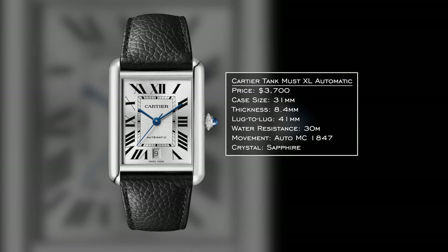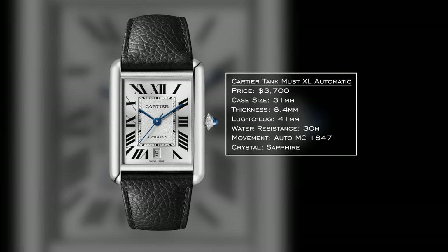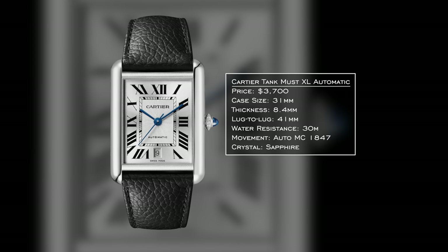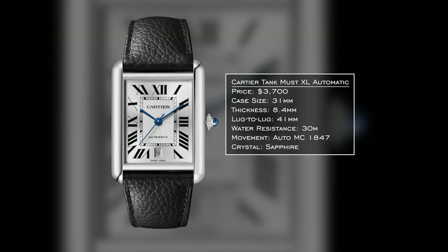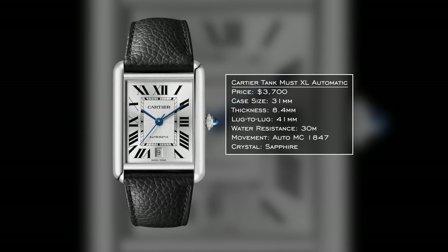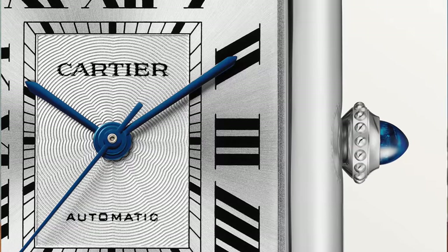For the medium Uptown pick, I think of the Cartier Tank — socialites of the past and what they'd wear. Here we have the Cartier Tank Must XL with a 31mm case and 41mm lug-to-lug, equivalent to roughly a 37-38mm circular case. Thickness is refined at 8.4mm thanks to the automatic MC 1847 movement. For the price, probably the perfect rectangular watch design — iconic, unmistakable, leaning dressy, but its reputation sets the tone no matter where you are.